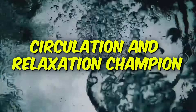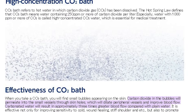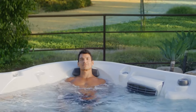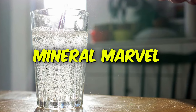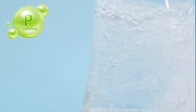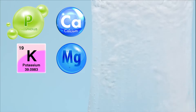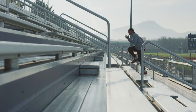Circulation and relaxation champion: some research suggests that a soak in slightly warm carbonated water can give your blood flow a little boost — it's like a mini vacation for your skin and circulation without the hassle of leaving the house. Mineral marvel: mineral water comes loaded with good stuff like phosphorus, calcium, potassium, and magnesium. These aren't just fancy words — they're essential for keeping your body working its best, from blood clotting to strong bones.